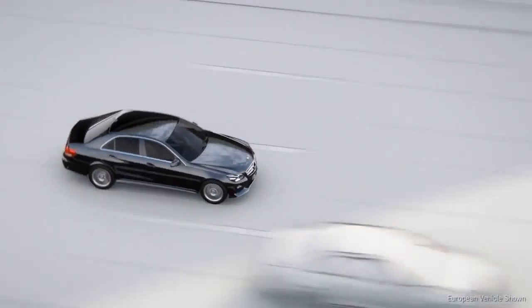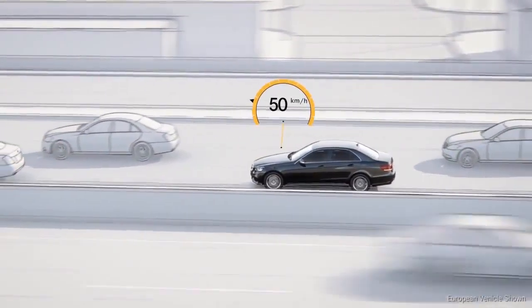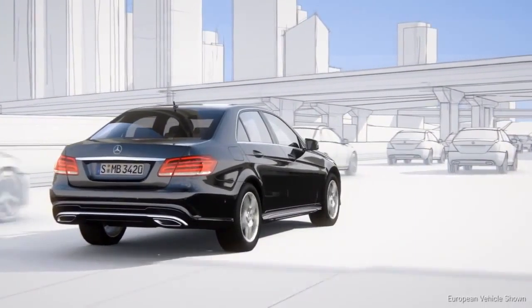The vehicle remains in its lane and prevents the driver from inadvertently approaching the lane markings. When the vehicle is traveling slowly, the system can base its calculations on the car in front, even if lane markings are unclear or non-existent.